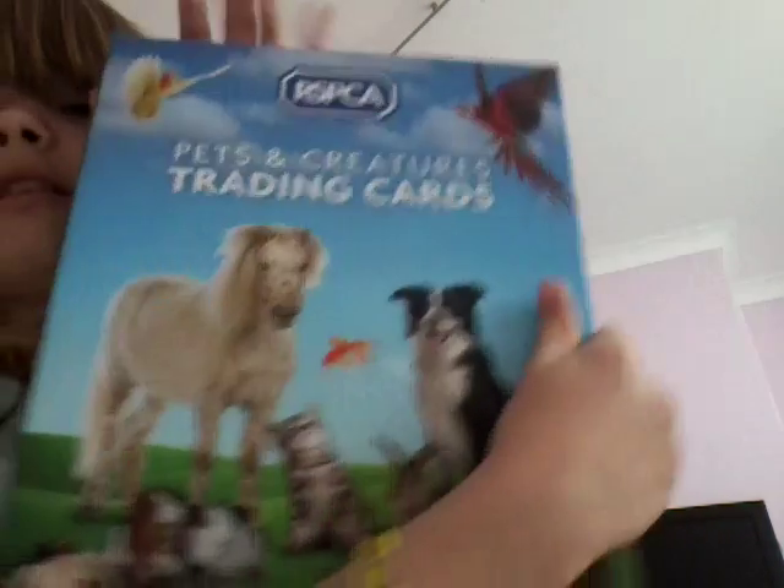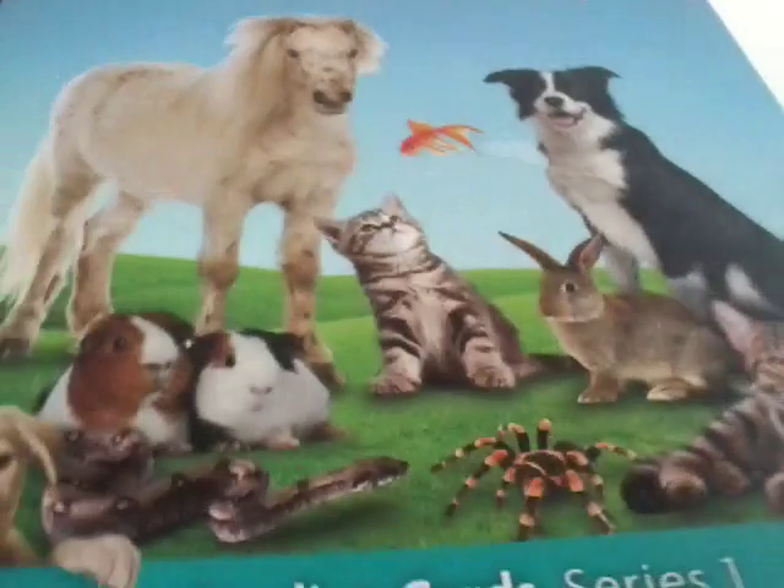Hello YouTube! Today I am going to be showing you RSPCA Pets and Creatures trading cards. Look at that. Look at that tarantula.